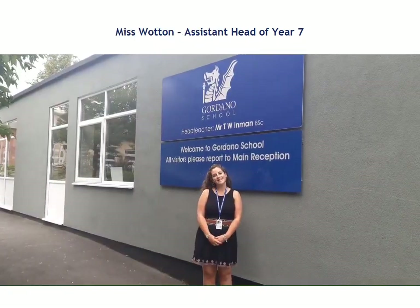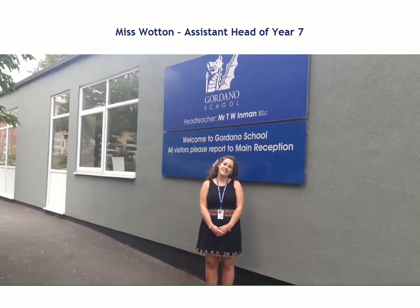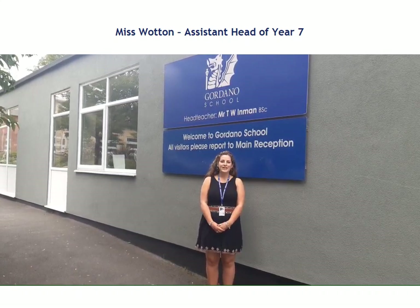Hi, I'm Mrs Wotton, Assistant Head of Year 7. I also teach English. I'm really looking forward to meeting all of the Year 6s come September, hopefully. I hope you enjoyed the video and I look forward to seeing you soon.